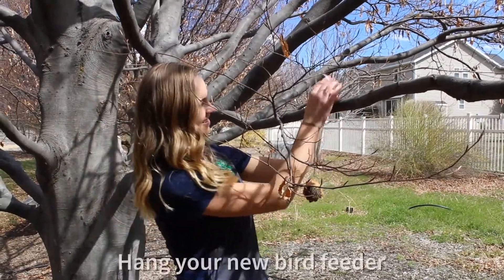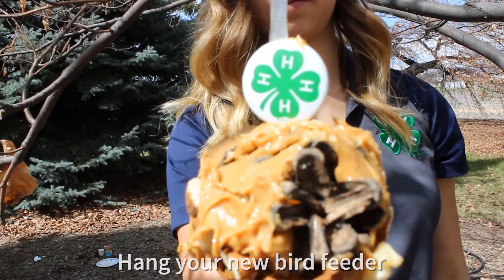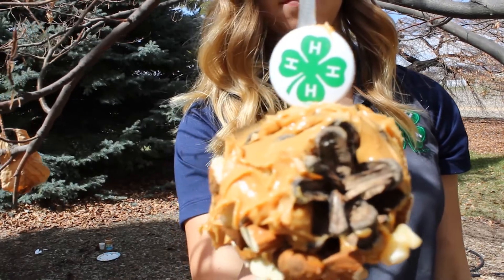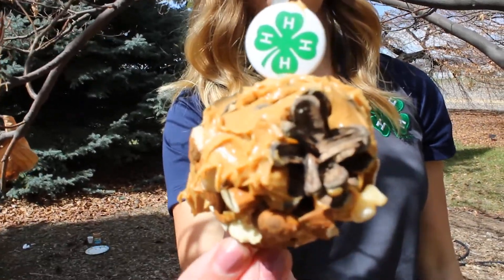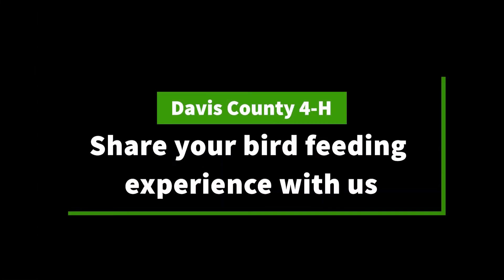You may want to pick a branch that has other branches nearby so birds have a place to perch and pick off the feed. Take notice of what kinds of birds come to visit your new bird feeder. Look at their size, colors, and listen to the sounds they make. If you can, use a camera to capture the birds visiting the feeder and share it with us. We'd love to see what you found.